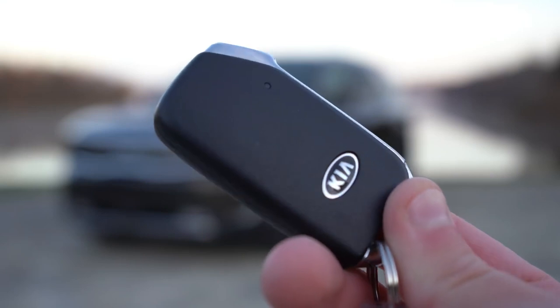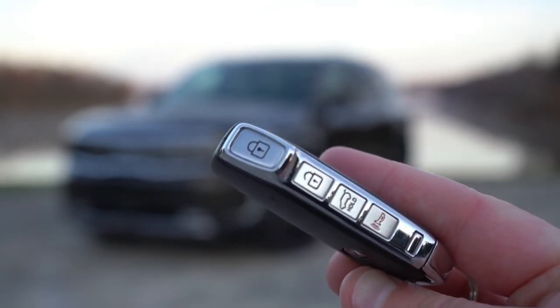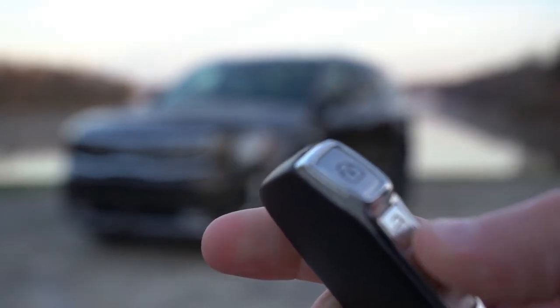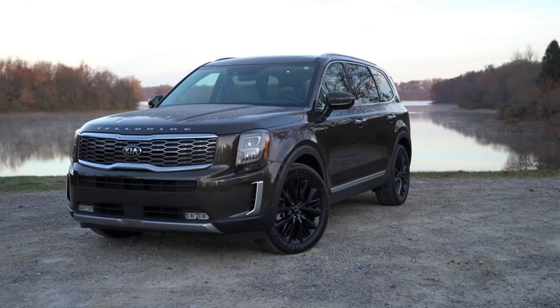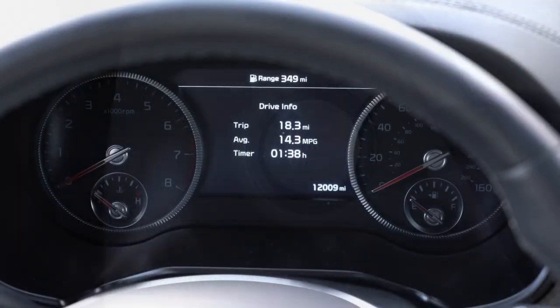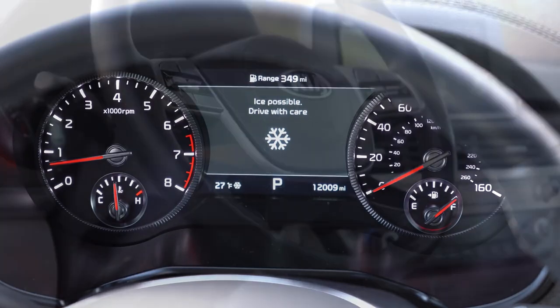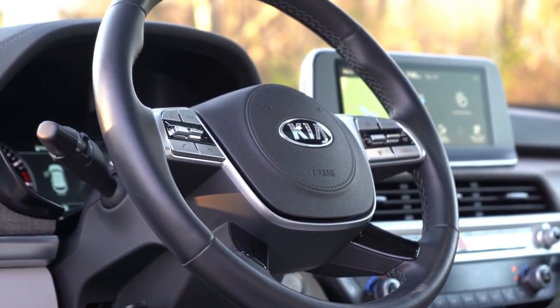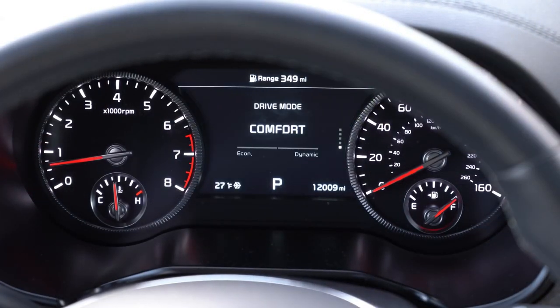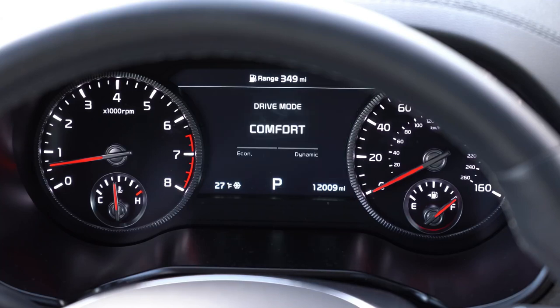The key fob has all buttons on the side: lock at the top, unlock, and a rear hatch button. It's all keyless entry with push-button start — just leave the key in your pocket and press the engine start button near the driver's right knee. Once started, there's a tachometer on the left and speedometer on the right, with a large digital display in the center. Using the right-side steering wheel controls you can scroll through a digital speedometer, driving mode, compass, safety features including driver attention level, tire pressure monitoring, and various settings for interior lighting and head-up display colors.